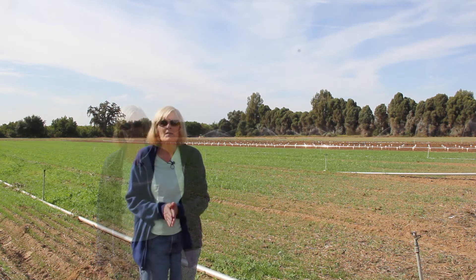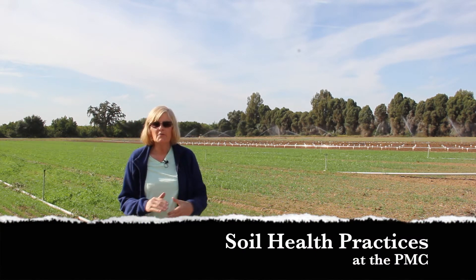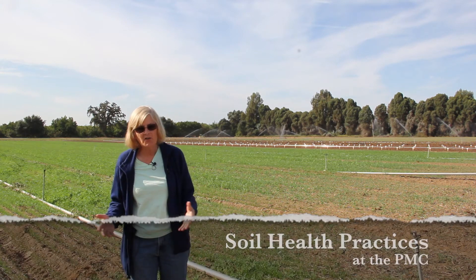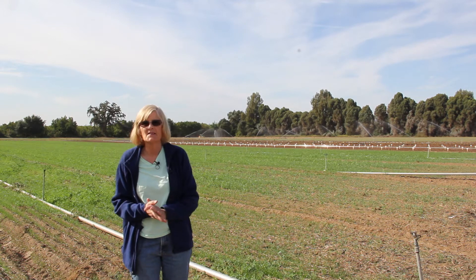Hi, I'm Margaret, Margaret Smith-Aker-Pearl, the manager of the Lockford Plant Materials Center. The Plant Materials Program is really involved in developing technology to support resource concerns for NRCS in California.